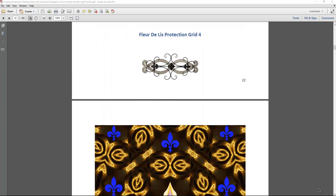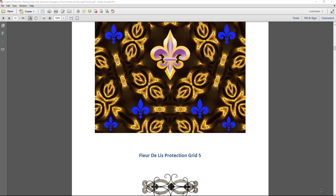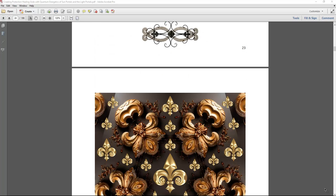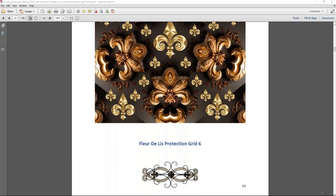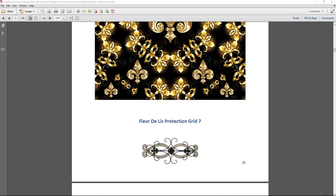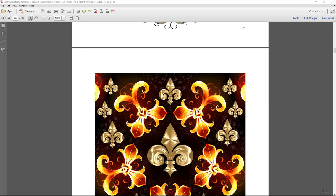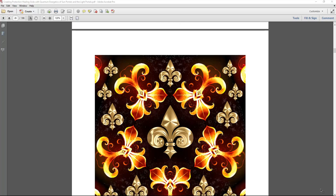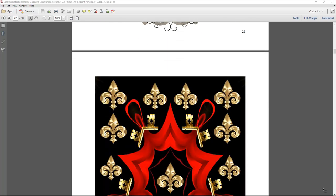All the grids have labels indicating which grid it is, all in order, so you can connect to the frequencies to decide which works best for you. These are high quality print grids in a book that is eight and a half by eleven — a printed paperback — so you can put both hands over the grids and feel their energy for healing, protection, and manifestation. All the grids are coded with these energies and frequencies.